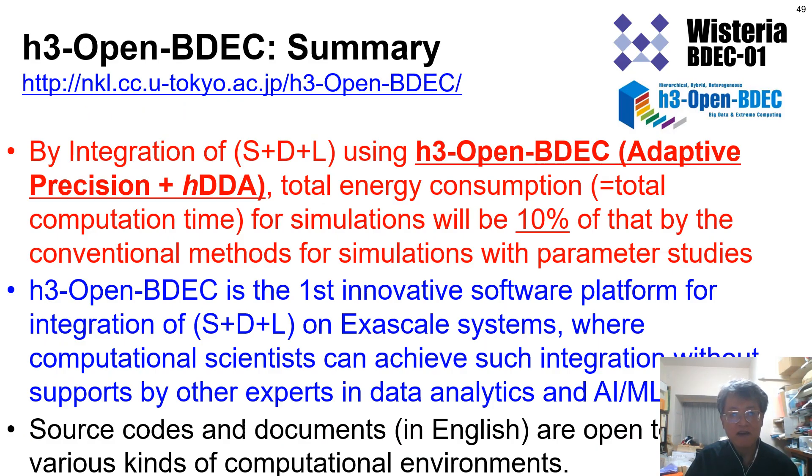In summary, by integration of S+D+L using H3 Open BDEC, total energy consumption or total computation time for simulations will be 10% of that by the conventional method for parameter studies. H3 Open BDEC is the first innovative software platform for integration of S+D+L on exascale systems, where computational scientists can achieve such integrations without support from other experts in data analytics and AI machine learning. Source codes and documents in English are open to the public for various computational environments. Thank you very much for your attention.